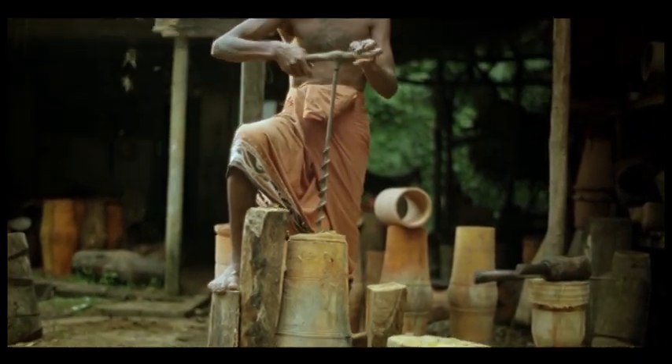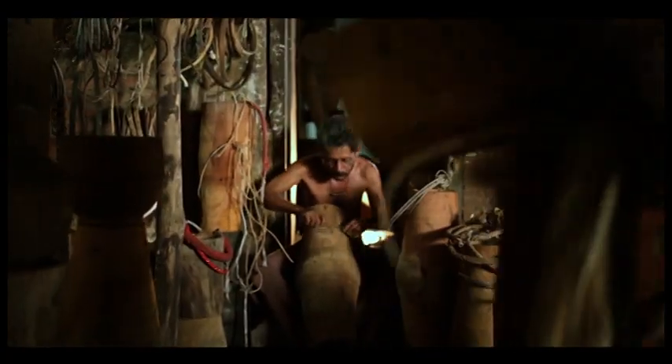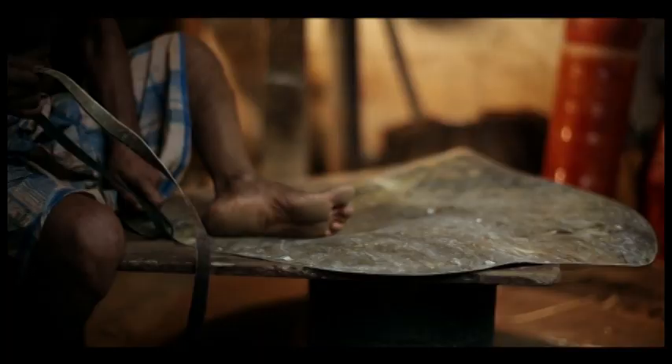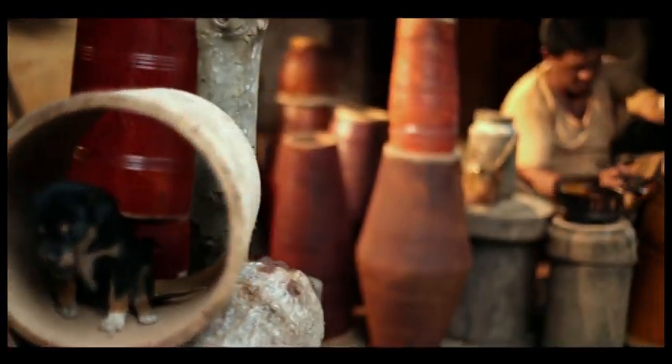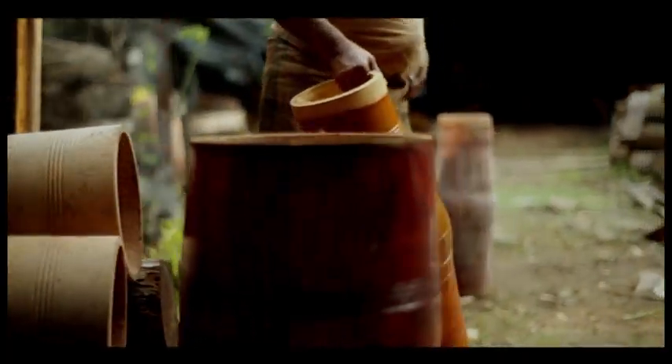When creating the hollow, great care is taken to ensure equal thickness. The shell is then smoothened further and intricate designs are carved onto the surface. Drums are often only lightly polished and not painted, as artisans believe that the wood needs to breathe to maintain its sound.